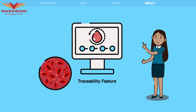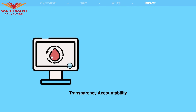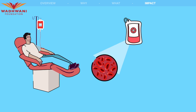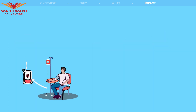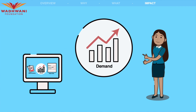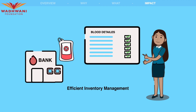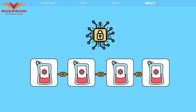The traceability feature of the blockchain system enables tracking of blood units from the donor to the recipient, ensuring transparency and accountability in the blood supply chain. This can help in identifying the source of any adverse events related to blood transfusion and taking appropriate actions. The system can also help in reducing blood wastage due to mismanagement, as it provides real-time information on blood inventory, demand, and expiry dates, allowing for efficient inventory management and utilization of blood units.